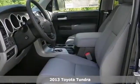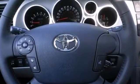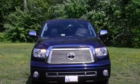It comes with a 5.7-liter i-Force V8 engine, steering wheel controls, and a navigation system. You'll also get a backup camera and dual-zone AC.